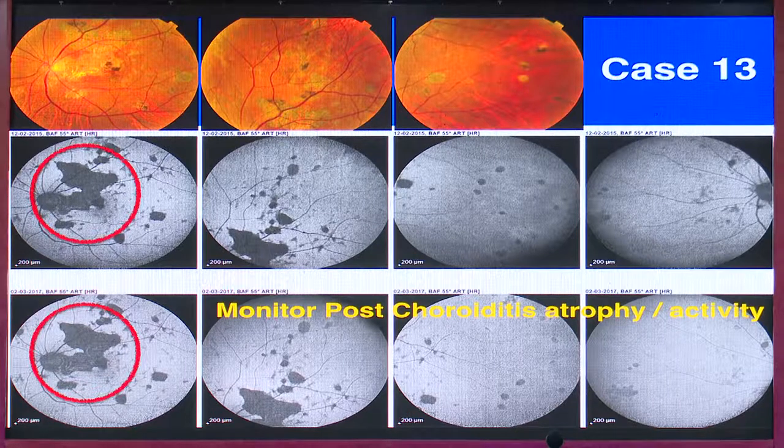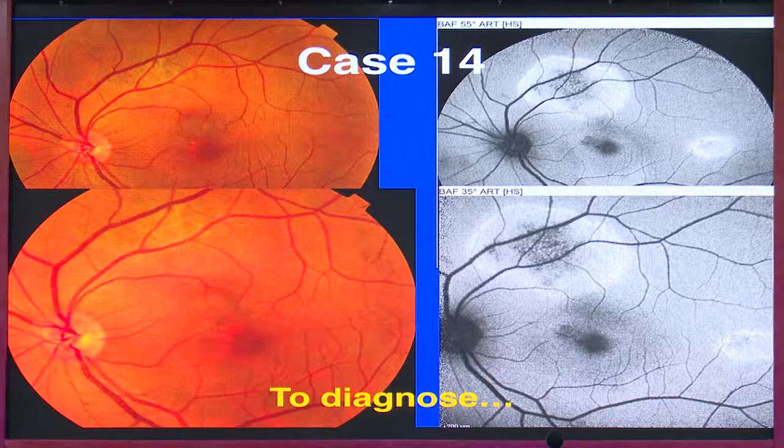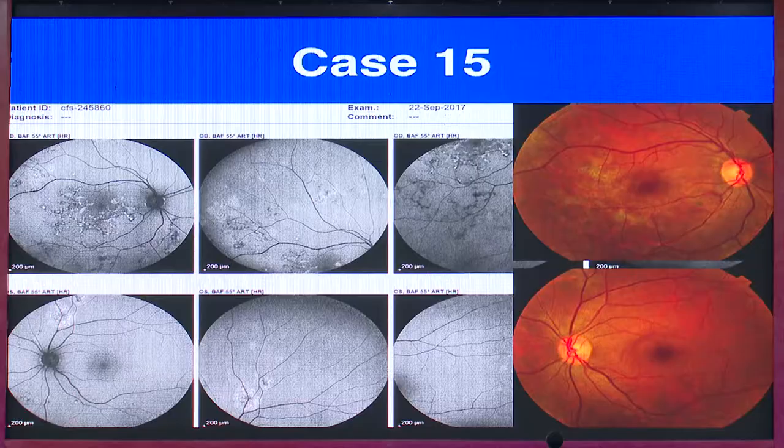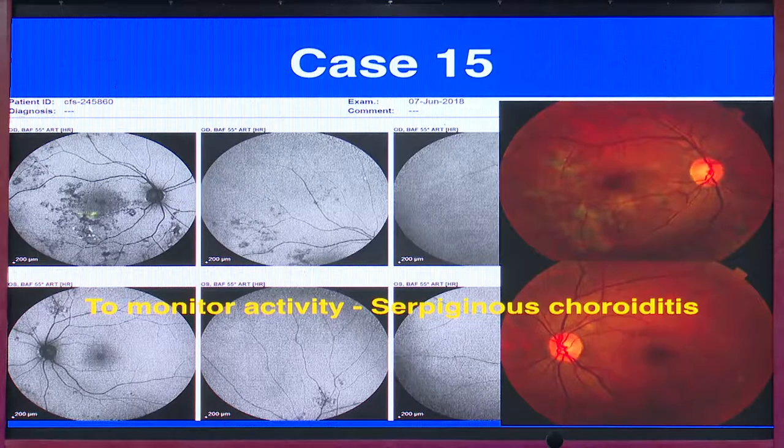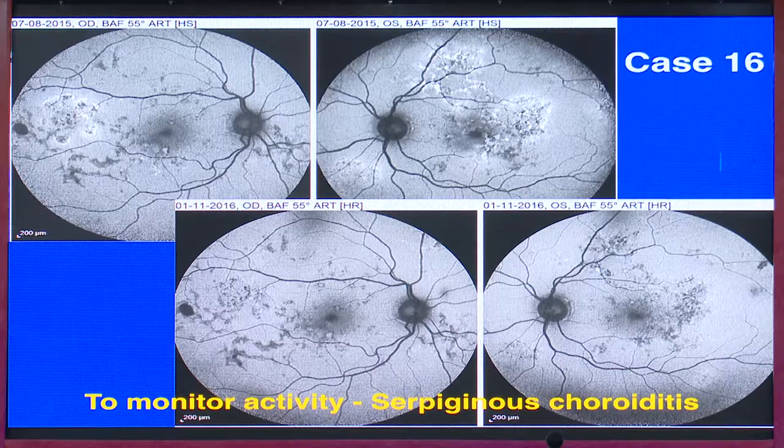A case of post-chorioretinal atrophy monitored from 2015 to 2017 showed no changes — no active hyper-autofluorescent border. Another fundus picture that can be clearly missed without autofluorescence shows hyper-autofluorescence with a hypo central area — a lesion of choroiditis. In serpiginous choroiditis, all lesions appear hyper-autofluorescent. In the other eye there is also a hyper lesion, but over the years the hyper-autofluorescence diminishes though activity may still be present.